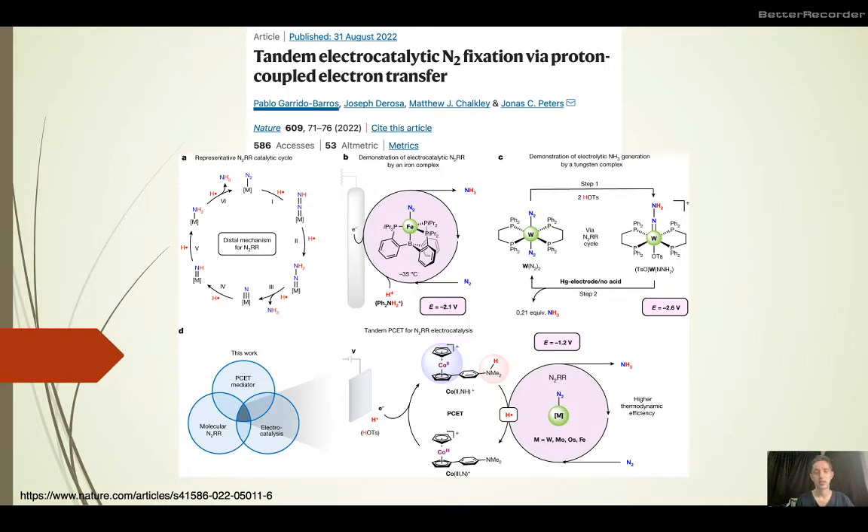Therefore this report on a tandem electrocatalytic method for nitrogen fixation utilizing proton coupled electron transfer is interesting and consequential, and therefore it's a paper well deserving our attention.